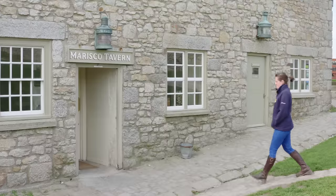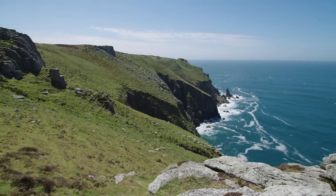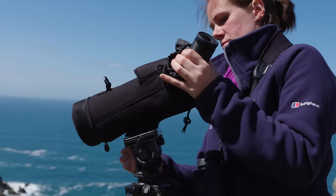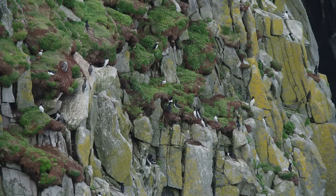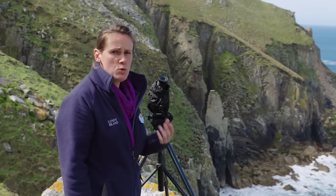My role as a warden is to oversee all the conservation work. There's the sparrows, there's Manx shearwater work going on. We've also got the productivity monitoring of the seabirds. At Jenny's Cove it is full of seabirds — we've got razorbills, guillemots, kittiwakes, fulmars, shags — they're all here.